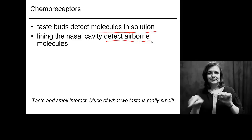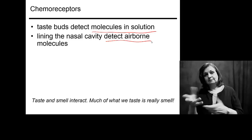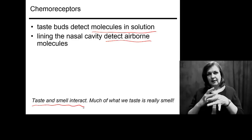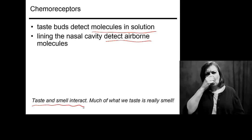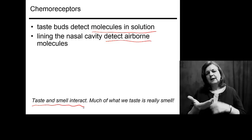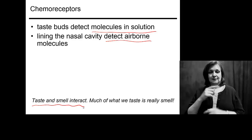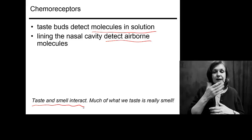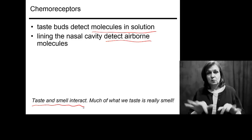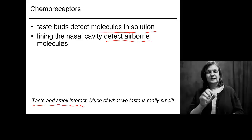The difference between our chemoreceptors is whether they're detecting molecules in liquid solution or airborne. Taste and smell often interact — think about the last time you had a cold. How easy is it to taste things? Or pinch your nose shut the next time you eat something, then eat it without your nose pinched. We are very dependent on both smell and taste for our conscious awareness of what we're eating. If you bring something up to eat and it smells wrong, this is how we distinguish things that are spoiled and that you don't want to eat.